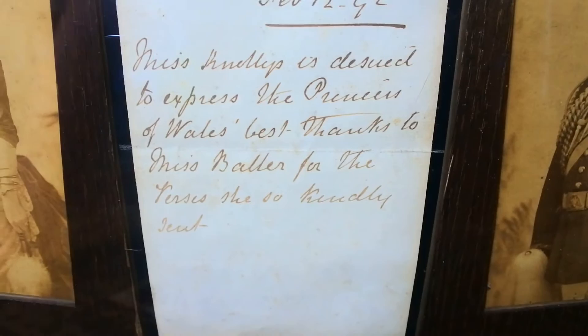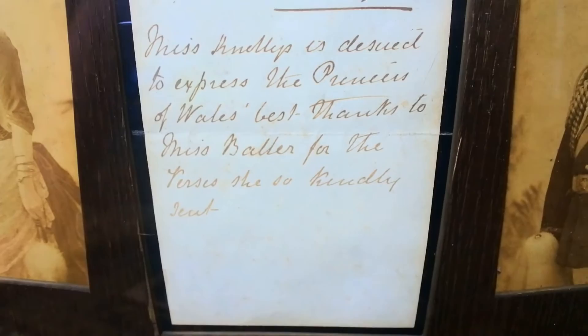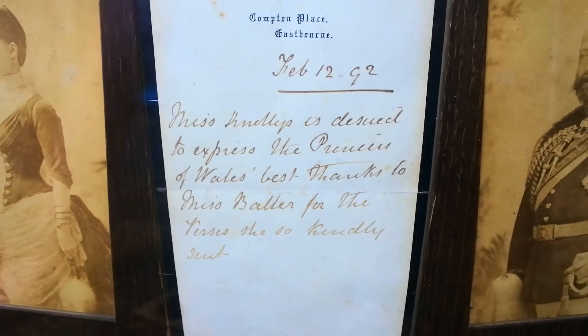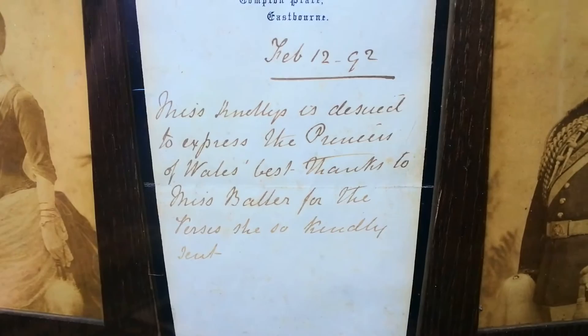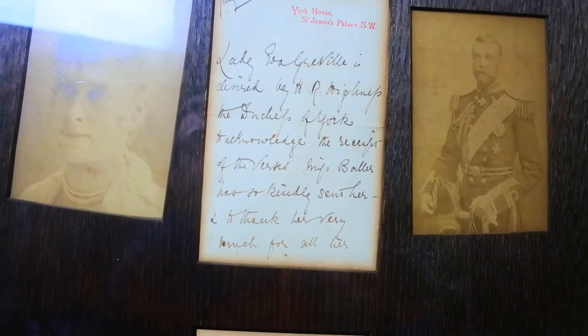This one is a bit easier to read. The second line is 'to express the Princess of Wales' best thoughts to Miss Bola for the verses that she kindly sent.' Basically this lady has sent verses to Princess Mary and the Princess of Wales, and these are the responses obviously.